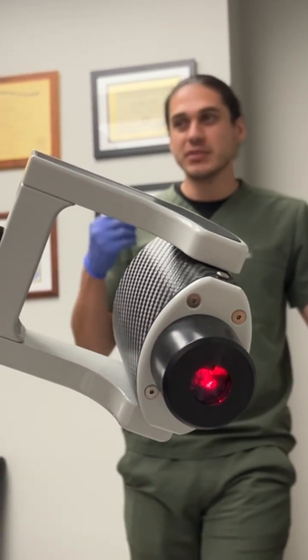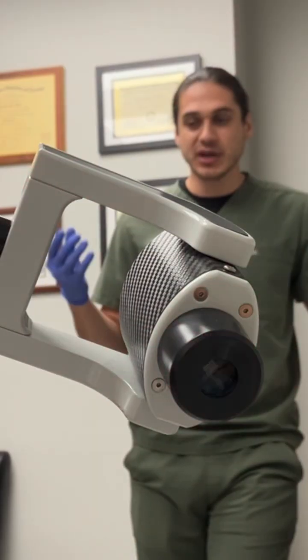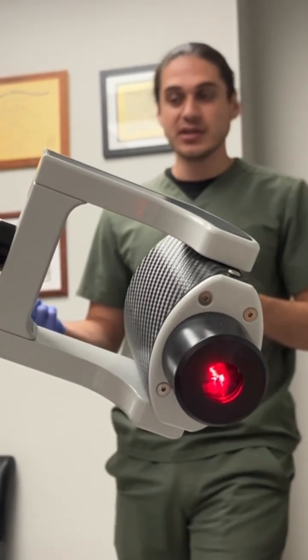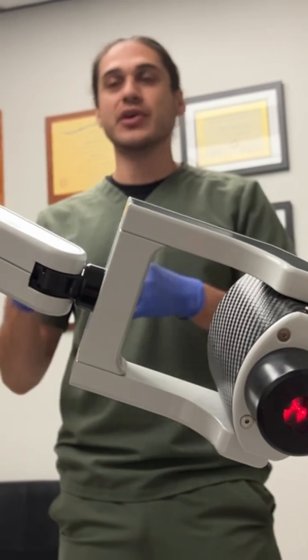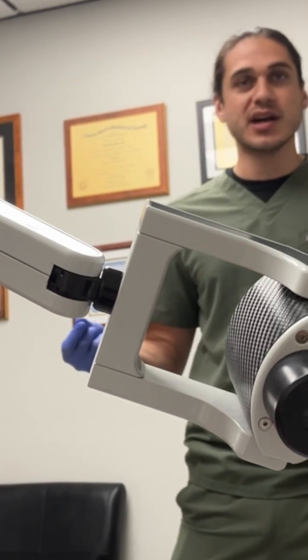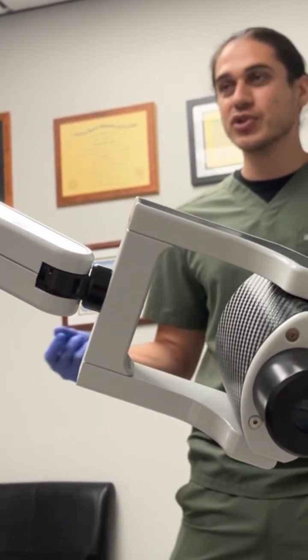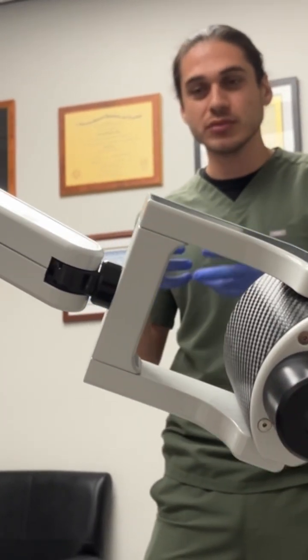It immediately reacts with your red blood cells and hyperoxygenates, binding to hemoglobin, and breaks down into these ozonide compounds. These ozonide compounds perform cellular signaling, and that cellular signaling can upregulate your antioxidant enzyme systems. Research also shows that ozone therapy makes your red blood cells more flexible.